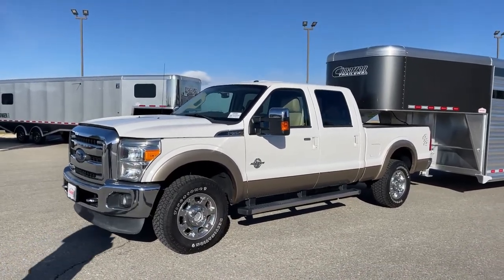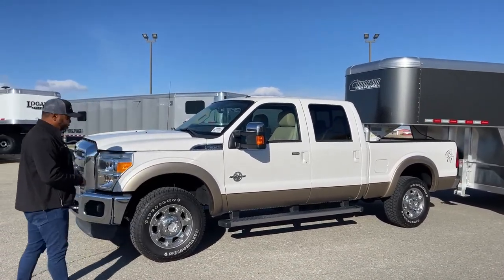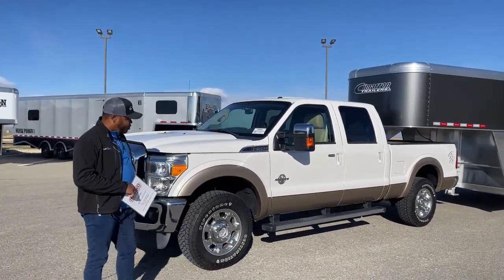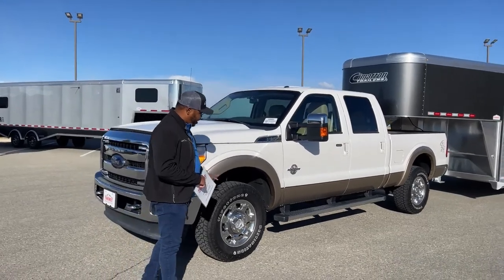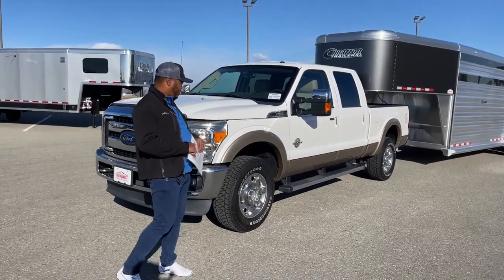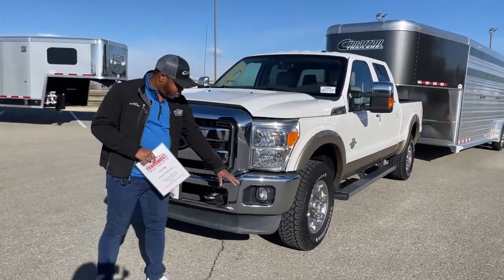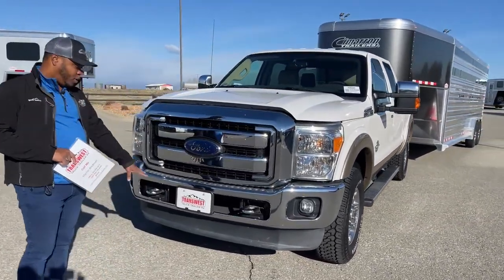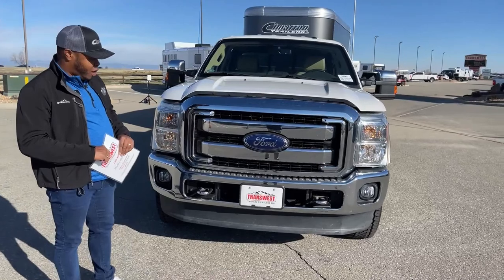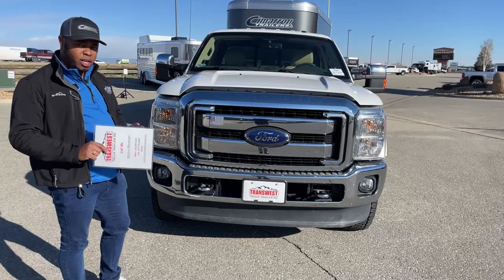This one is a 2014, just under 70,000 miles, and I'll give you guys the exact mileage once we get inside. It has that two-tone — pearl white on the top, and then that tan color at the bottom end. This one does come with Ford running boards. Up front, we've got awesome headlights, fog lights included, tow hooks, and of course this amazing grille with plenty of air intake. This one is a Super Duty and it is 4x4.